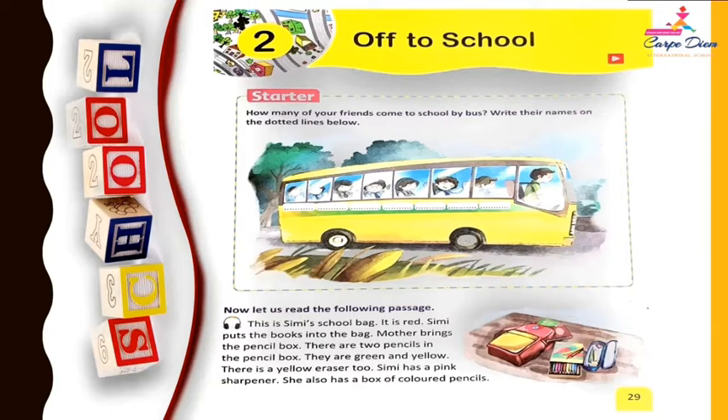So children, what does Simi have? Yes, a red color school bag in which she puts the books, and her mother brings one pencil box and there are two pencils in it. The color of the pencils are green and yellow.